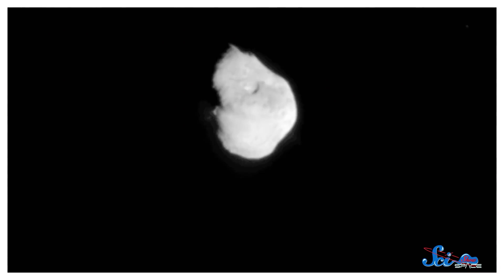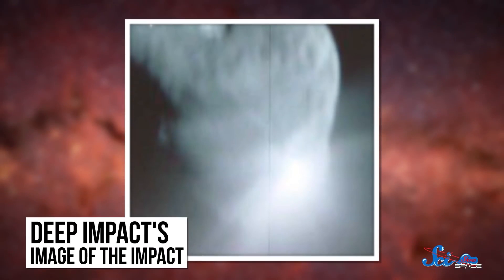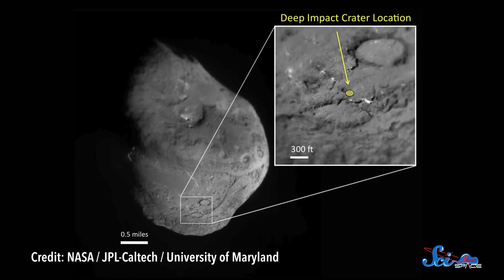Less than six months later, on July 4, the impactor made its final approach, slamming into Comet Tempel at more than 36,000 kilometers per hour. At that speed, it hit with the energy of 4.7 tons of TNT. In fact, it worked too well — the collision blasted so much material into space that when the flyby spacecraft photographed the impact site a few minutes later, it couldn't see anything. Scientists wouldn't even know how big the crater was until nearly six years later, when NASA redirected the Stardust spacecraft to take a peek. That follow-up found the crater to be about 150 meters across.